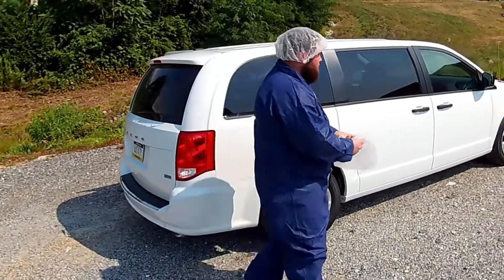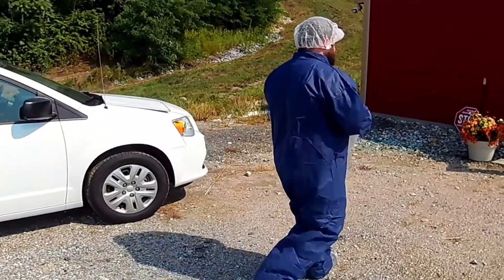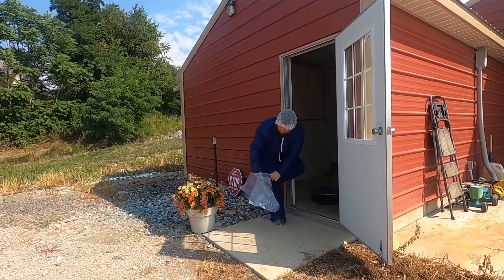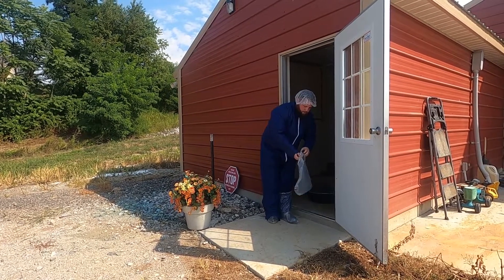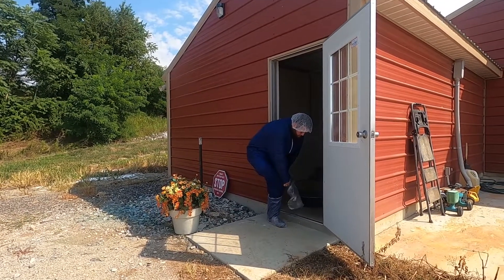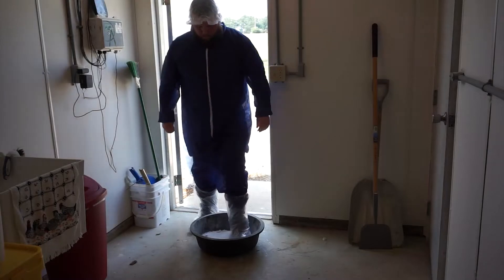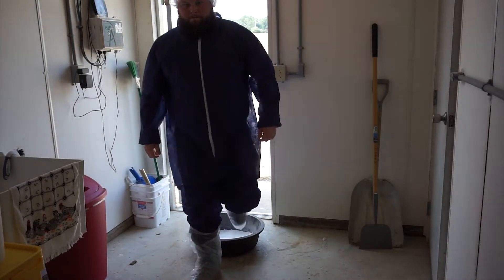Many poultry farms have gravel driveways, and the gravel may puncture disposable boot covers that were donned prior to exiting the vehicle. Out of an abundance of caution, it is highly recommended to bring a second pair of boot covers to be worn in the poultry barn. Immediately prior to entering the poultry barn, the second pair of boot covers should be placed over the first pair. The visitor should then enter the control room by stepping over the entry threshold, making sure not to step back outside. Upon entry, the visitor should step through the footpan containing powdered or liquid disinfecting agents.